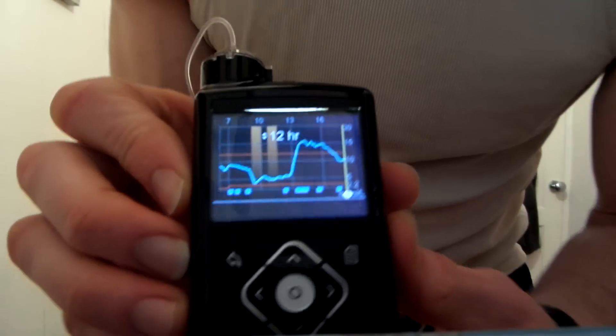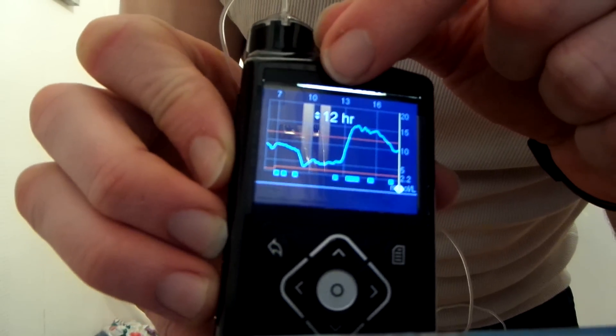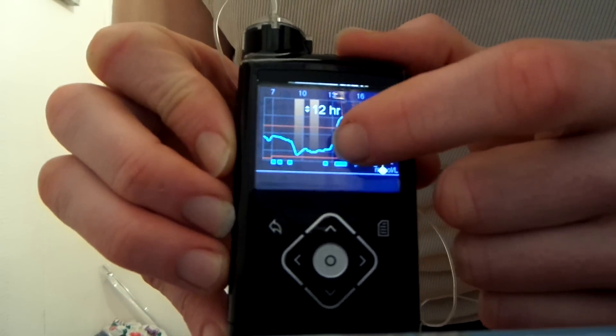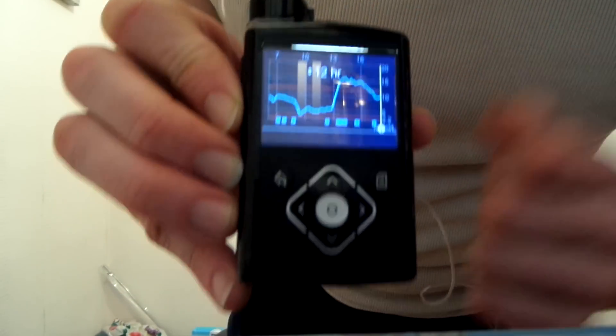Something else I've learned is that when the suspend before low kicks in and stops a hypo, there's obviously a bit of basal missing, and then when you come to meal time and bolus, you can go high post meal. Today is a good example — you can see there were two suspends just before lunch, so I'm missing about one to two units of basal. My learning from this is: if I've had a couple of suspends before a meal, I'll add a little extra bolus — about a unit or two — on top of my lunchtime bolus, so I don't get that high postprandial spike. Every day is a school day.